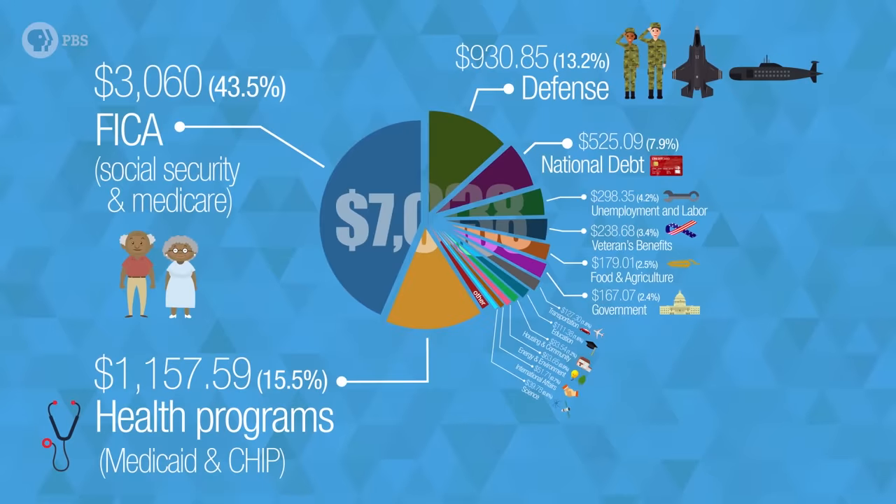Although it might seem like those dollars just vanish from your paycheck, the money you pay the federal government affects real people and changes our world every day. It would be hard to find one of these expenses that doesn't touch your life or the life of someone you love. And guess what? These numbers aren't set in stone. You can contact your local representative, national lobby groups, and educate yourself. The money our government collects in taxes doesn't belong to any one person or agency — it belongs to all of us, collectively. And we should all get a say in how it's spent.